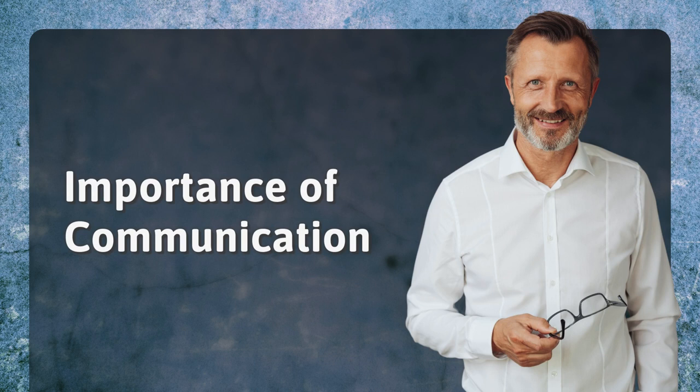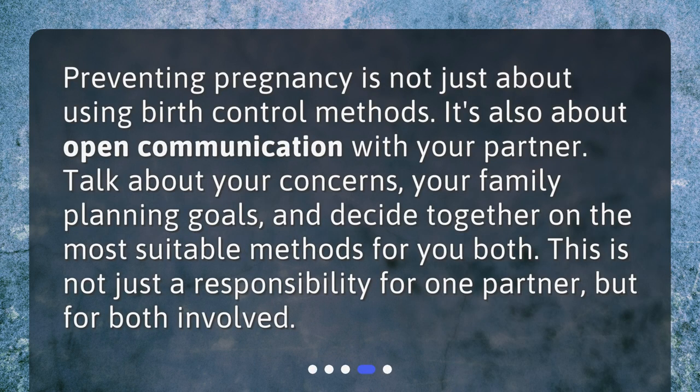Importance of communication. Preventing pregnancy is not just about using birth control methods — it's also about open communication with your partner. Talk about your concerns, your family planning goals, and decide together on the most suitable methods for you both. This is not just a responsibility for one partner, but for both involved.